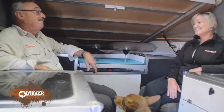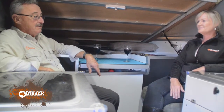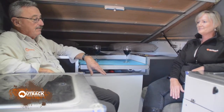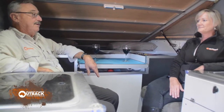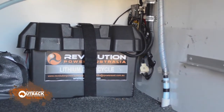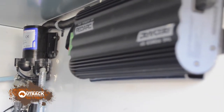Five years ago you sold us on the idea of a lithium battery for the camper: 11 kilos of battery weight instead of 44, and the promise of better reliability and quicker recovery with solar charging every morning. And it's been fantastic — we haven't had a moment's trouble. The combination of the Revolution 100 amp hour lithium battery and the Redarc Manager 30 BMS system — never had a problem in the bush since.